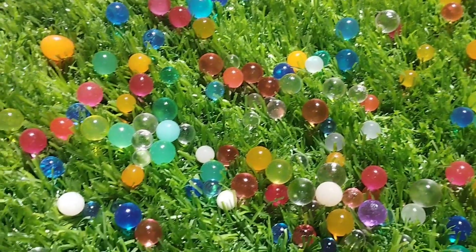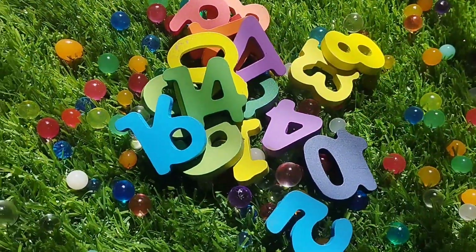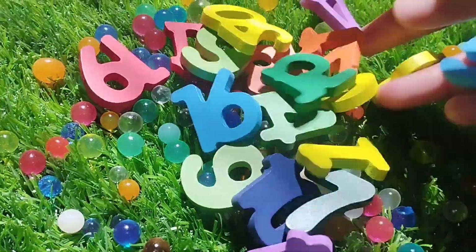Today we have a wooden number box 5 to 20. Let's learn their names one by one. Are you ready, kids?